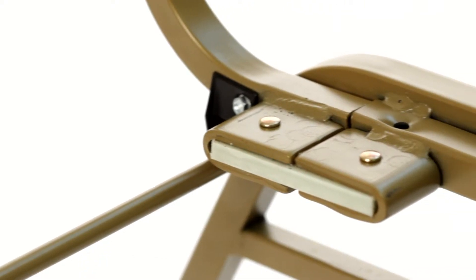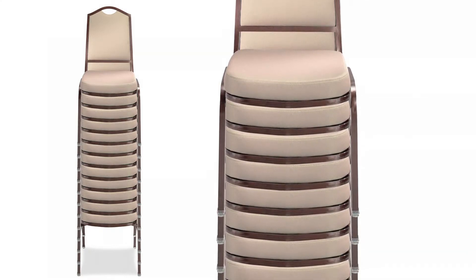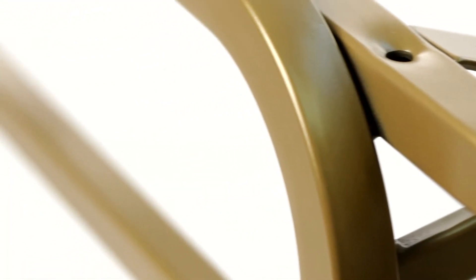Two under-seat support bars are designed to keep the chairs from racking when stacked or unstacked. Stacking bars not only support the legs, they allow the chair to stack frame against frame, preventing fabric wear when stacked. Specially designed glides with dual spring clips prevent the glides from falling out when large stacks are dragged across the floor. Eight stacking bumpers keep the metal frames from rubbing and causing damage over time.